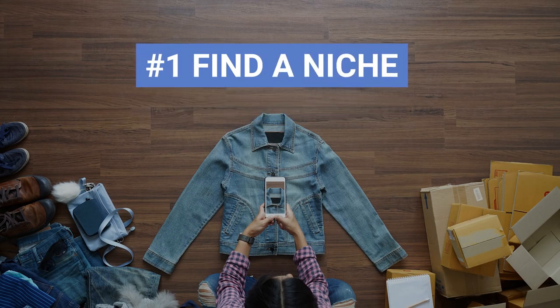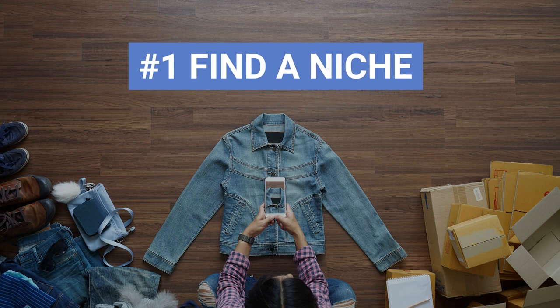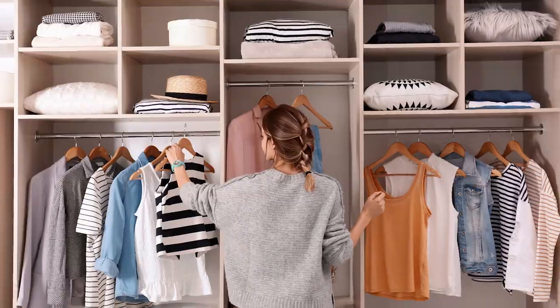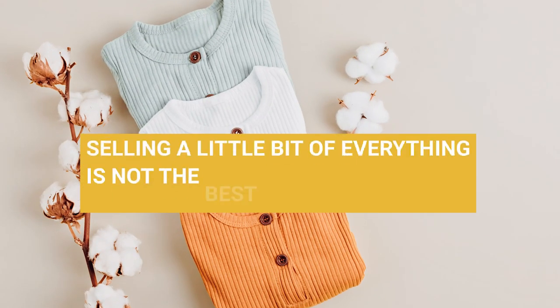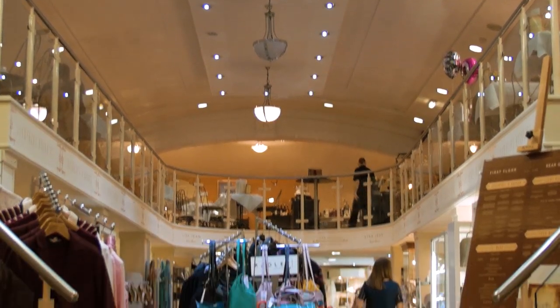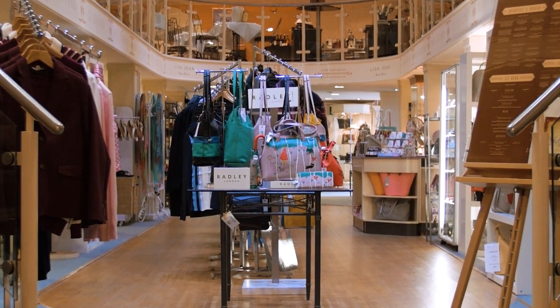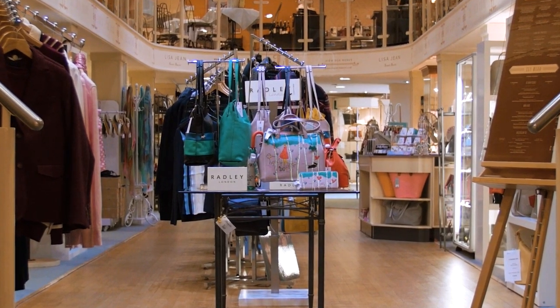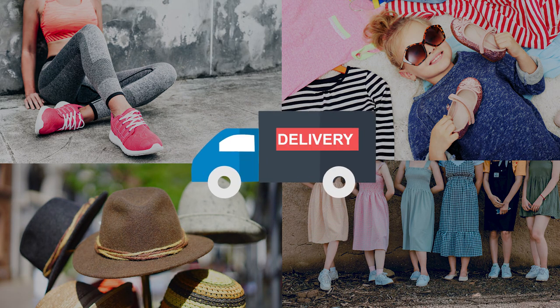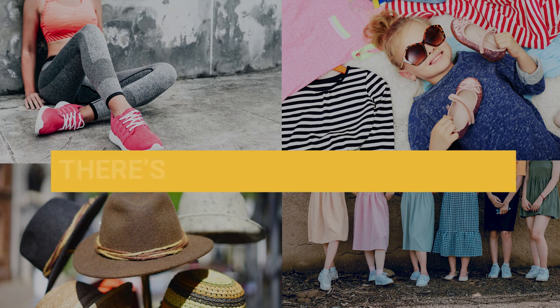The first step in the process of starting a clothing business is to find a niche. Clothing in general is not a niche because it's just too widespread. You need to narrow down the product idea, because selling a little bit of everything is not the best idea. It would be very hard to compete against huge retailers and department stores, and very hard to appeal to a target audience. However, when you focus on a particular product and audience, you have a much better understanding of how to deliver this product the right way, and of course, there is much less competition.